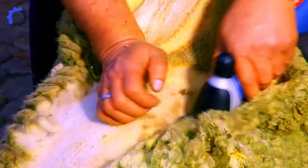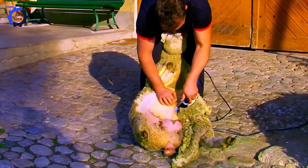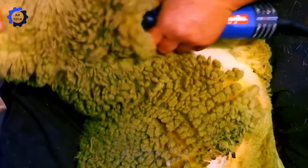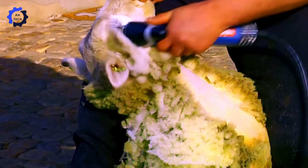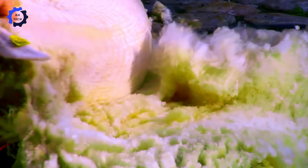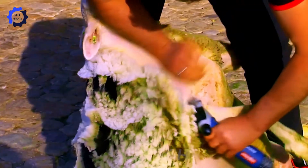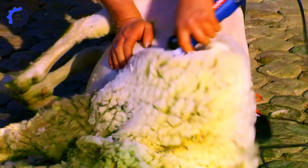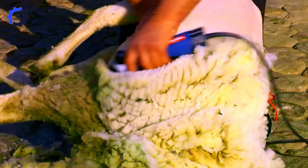Handling large sheep and rams has never been easier or more humane than with the sheep loader. This pneumatic-powered device secures and rotates sheep gently, preparing them for grooming or shearing without stress. By cutting handling time in half, the sheep loader saves farmers valuable hours, reducing labor costs by 20%. It's the ideal solution for modern sheep farms prioritizing efficiency and animal welfare.